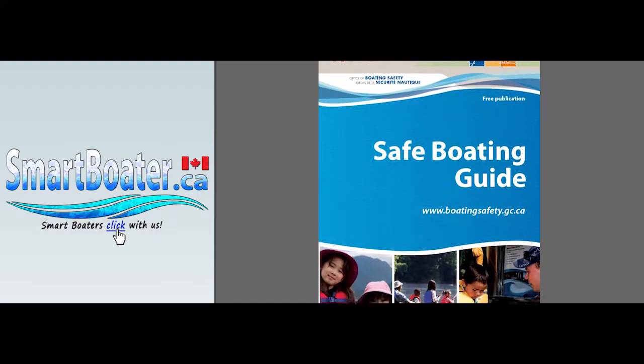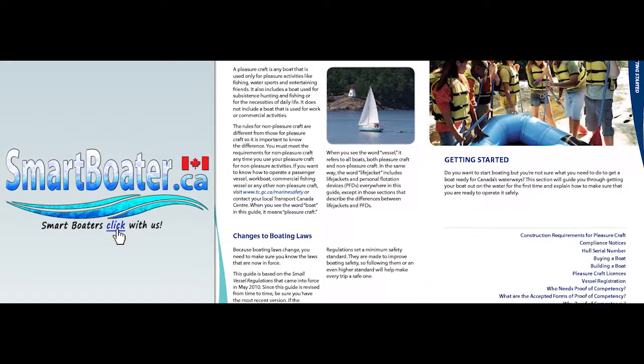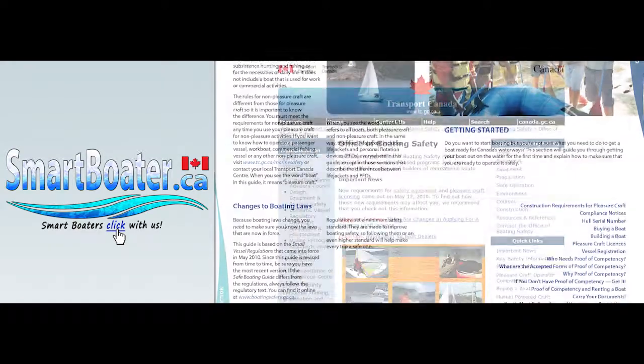You can find out more about your required safety equipment at smartboater.ca. You can also find boating safety information in the Safe Boating Guide, which is available on Transport Canada's website under Marine Safety.